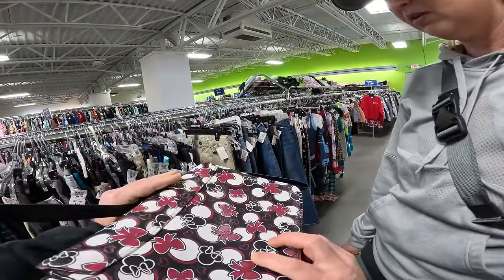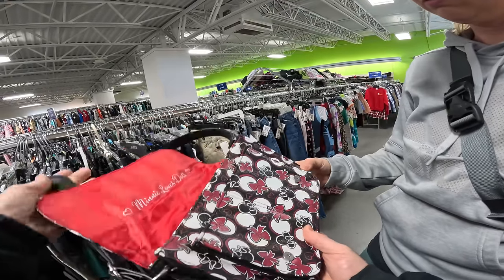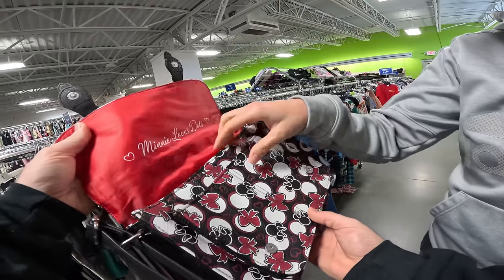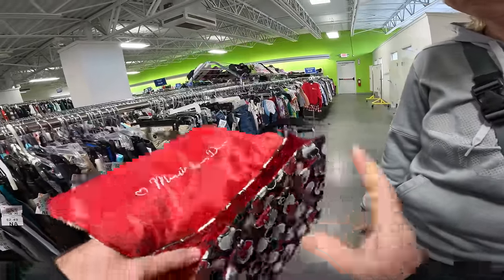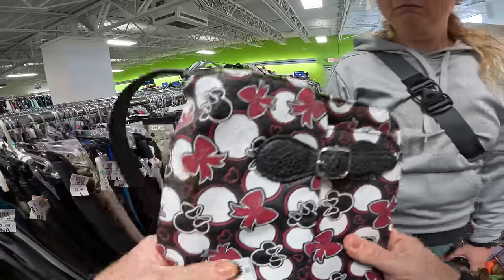We found the wallet in here — Kayla confirms it's Disney Parks, that's Mini Mouse. It doesn't have a separate brand, just Disney Parks. She thinks it's worth the seven bucks.